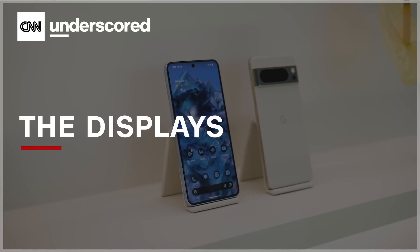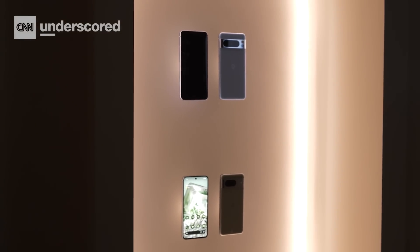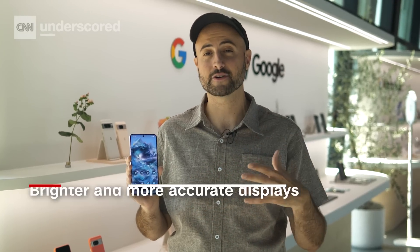Google is promising better displays on both of these phones. The standard Pixel 8 sports an Actua display, and the Pixel 8 Pro sports what Google's calling a Super Actua display. It's another new marketing term, but what you really need to know is that these phones are designed to be brighter and more accurate. In fact, the Pixel 8 Pro actually boasts a higher brightness rating than the iPhone 15 Pro.